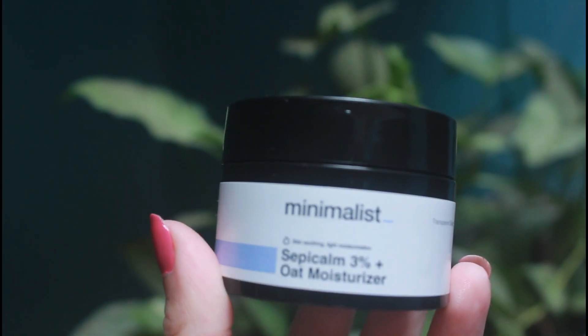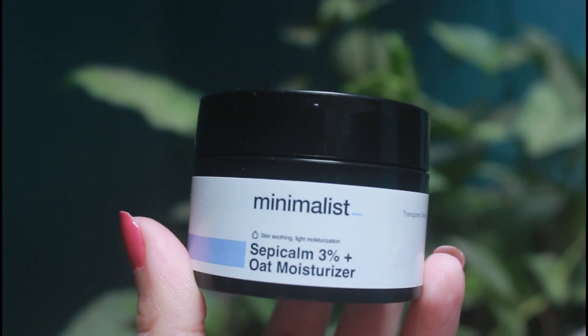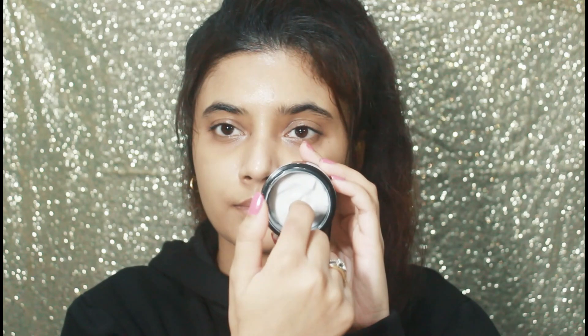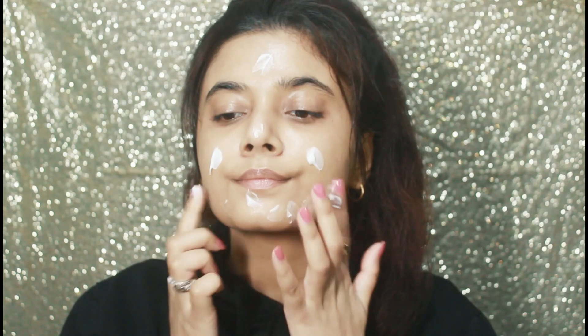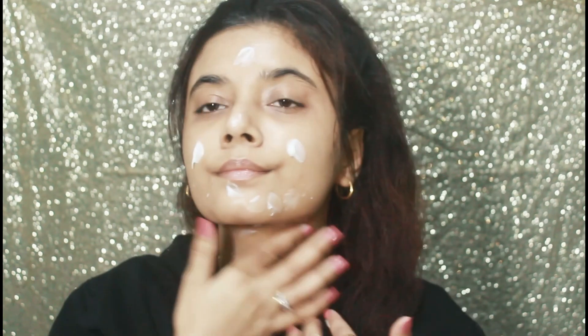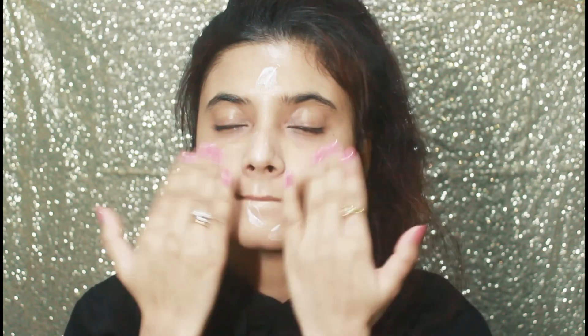Next I'm going in with the Minimalist Sepicalm 3% water moisturizer. It's a very lightweight moisturizer — when my skin isn't too dehydrated I like to use this. You only need a tiny amount; if you use too much it will ball up on your skin, so apply it properly.